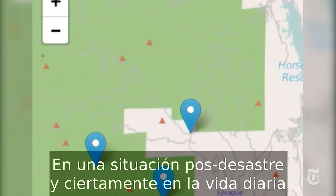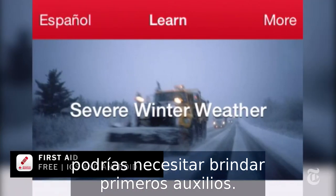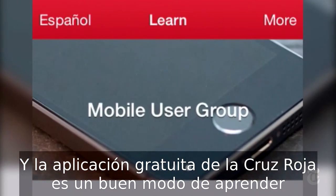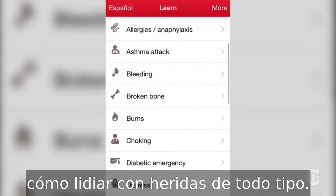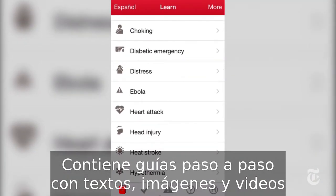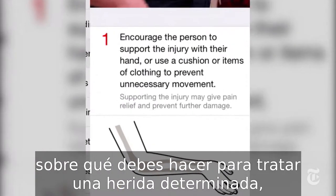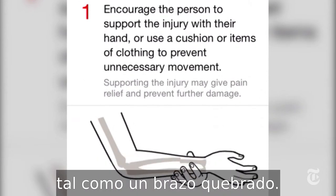In a post-disaster scenario, and indeed in everyday life, you may find yourself needing to deliver first aid. The free Red Cross first aid app is a great way to learn about how to deal with injuries of all sorts. It contains step-by-step guidance in the form of text, images, and video of what to do if you have to treat a particular injury, such as a broken arm.